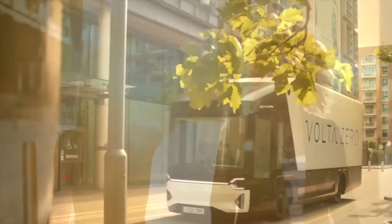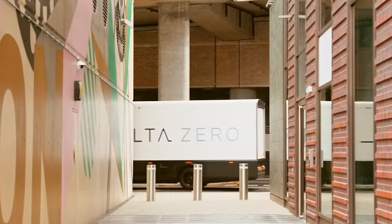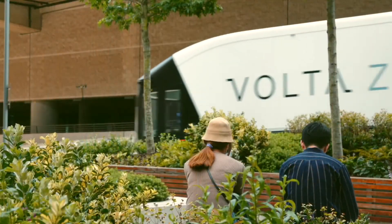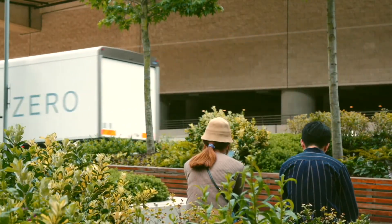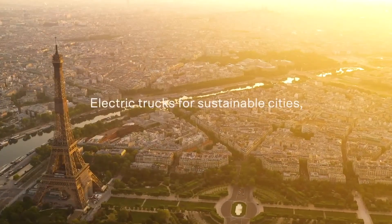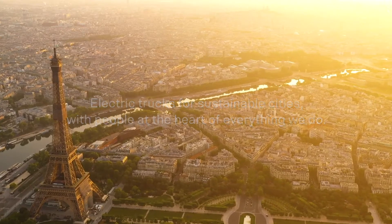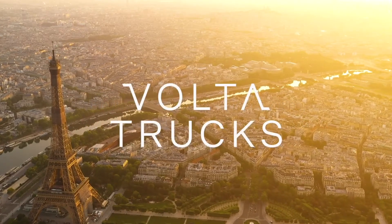In the early development of these vehicles, Volta Trucks' main focus is on urban areas — areas that suffer from high-intensity carbon emissions and require less vehicle congestion. By having cleaner and bigger delivery vehicles in these areas, they aim to significantly reduce carbon emissions and reduce the number of delivery vehicles on the road.